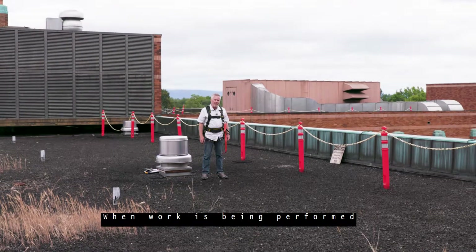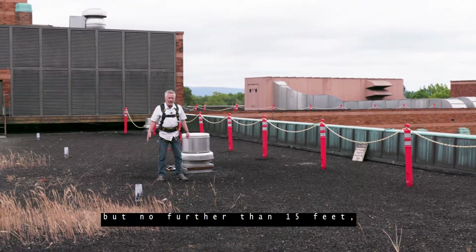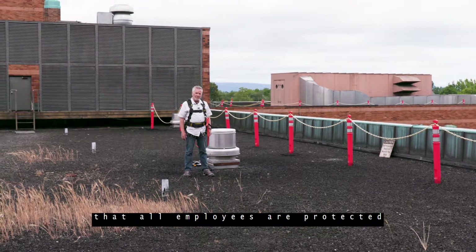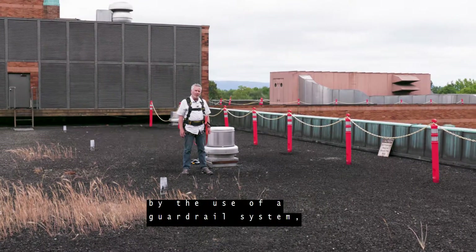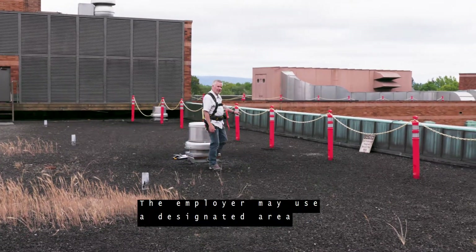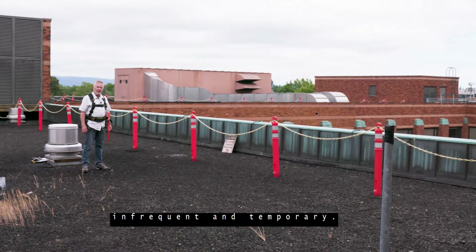When work is being performed at least six feet back from the edge, but no further than 15 feet, then the employer must ensure that all employees are protected by the use of a guardrail system, personal fall arrest, or restraint system. The employer may use a designated area, but only when work is deemed infrequent and temporary.